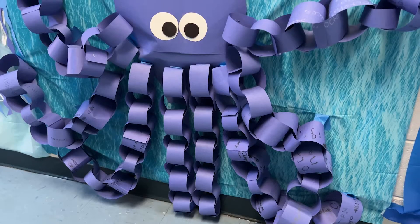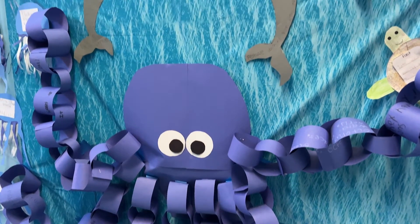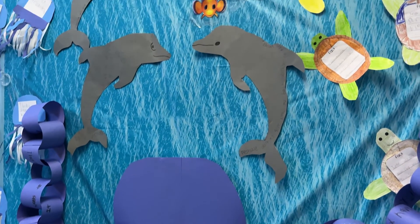One Monday afternoon, the kids came in and were delighted to see all of the ocean here in the hallway. It looked like an ocean, and some of the kids even pretended they were swimming as they were going down the hallway.